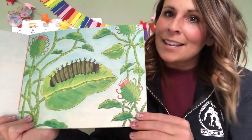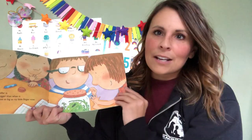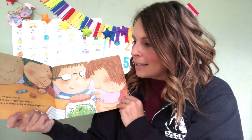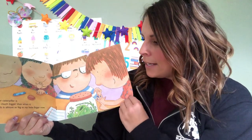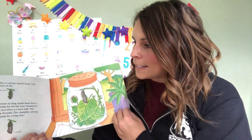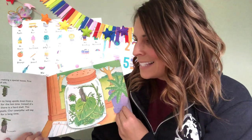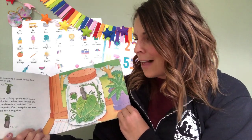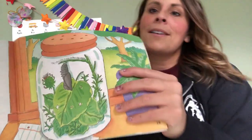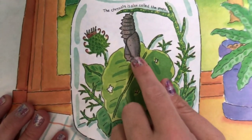Look how big that caterpillar got — it was a tiny little guy at first and then it ate and ate and ate and got super fat. Now it's going to be time for the next steps. After many days the caterpillar is much bigger than when it first came to school, almost as big as my little finger now. Our caterpillar is making a special house made out of a button of silk. It uses this button to hang upside down from the twig, then it molts for the last time. Instead of a new skin this time it's a hard shell. This shell is called a chrysalis. Our caterpillar will stay inside the chrysalis for a long time. The chrysalis is also called a pupa, or sometimes a cocoon. So now our caterpillar is inside that chrysalis.